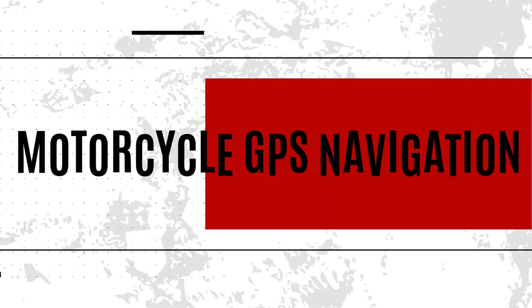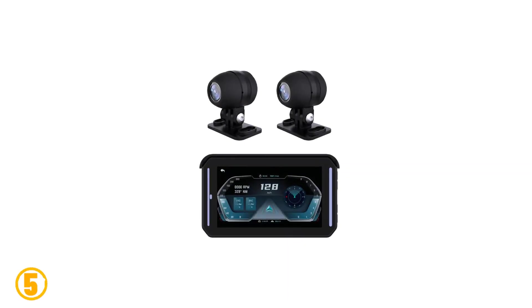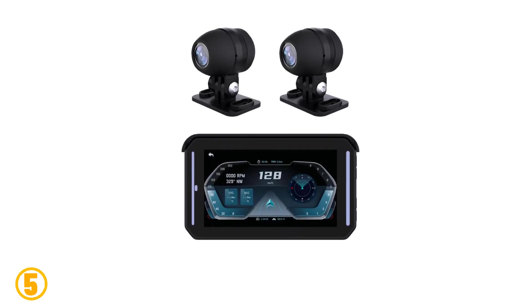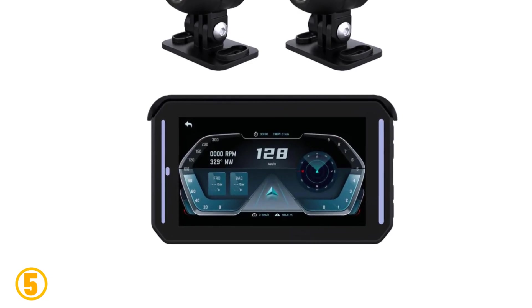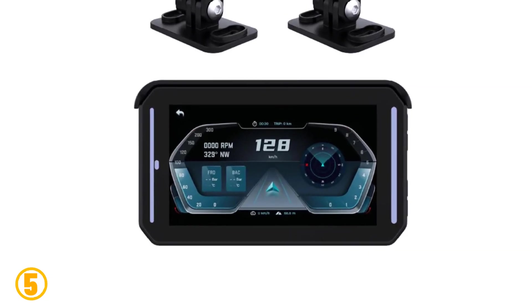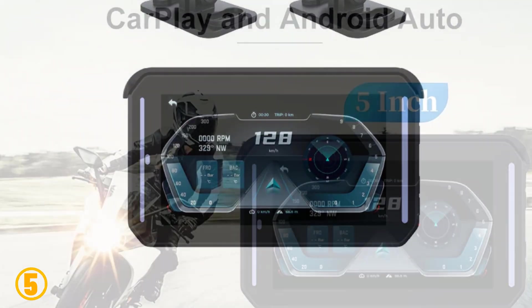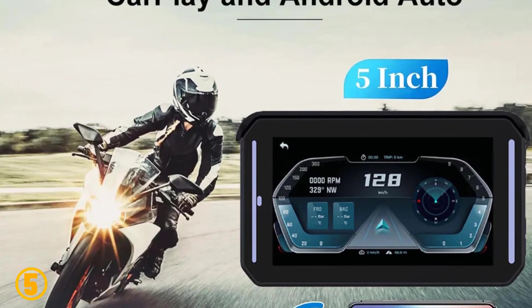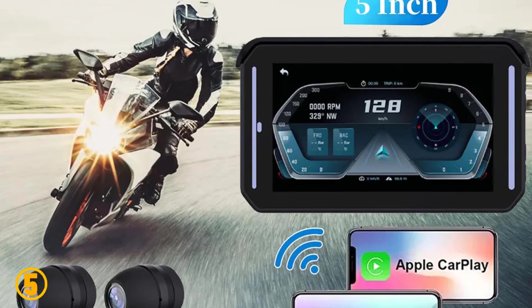Number 5 on our list is the Motorcycle GPS Navigation. Specifications: Item type — car monitors. Origin — mainland China. Resolution — 1920 x 1080. Style — optional. CPU — ARM Cortex A7 1.2 GHz. DDR3 — 128 x 16 DDR3. Lens chip — PV4209. Bluetooth — 5.0.